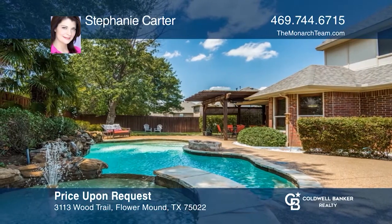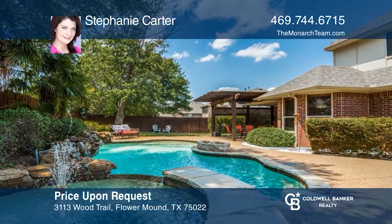This house was sold at a great price. Call today to see how you can sell your home too.